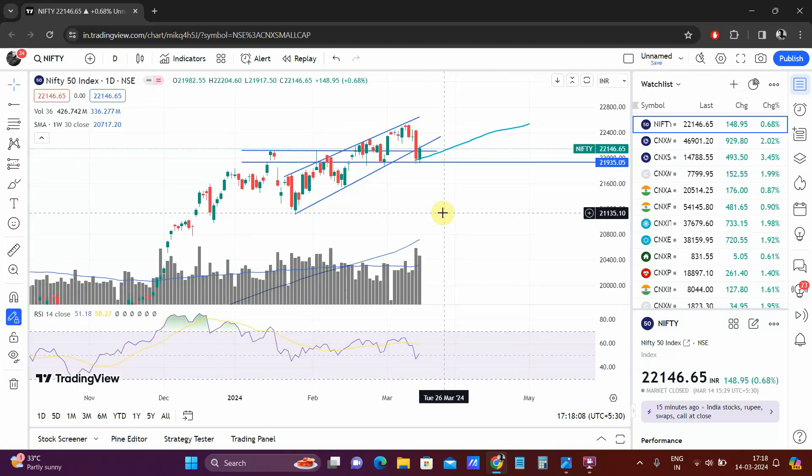Coming to the Nifty: it is exactly at the level it had broken down from yesterday. Two things — either it breaks this and moves up, which I think is going to happen. No more money is coming into small and mid caps right now; most are diverting money into large caps, also going into the election since the results are more or less known. If FII buying continues, they usually play large caps, so you should see a new high being made in the Nifty.